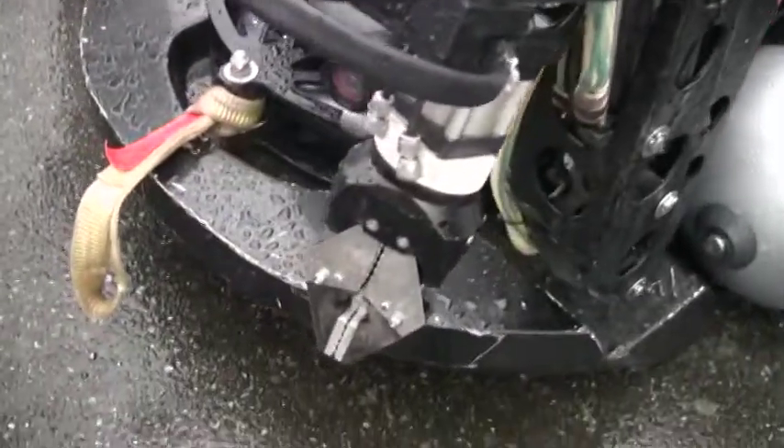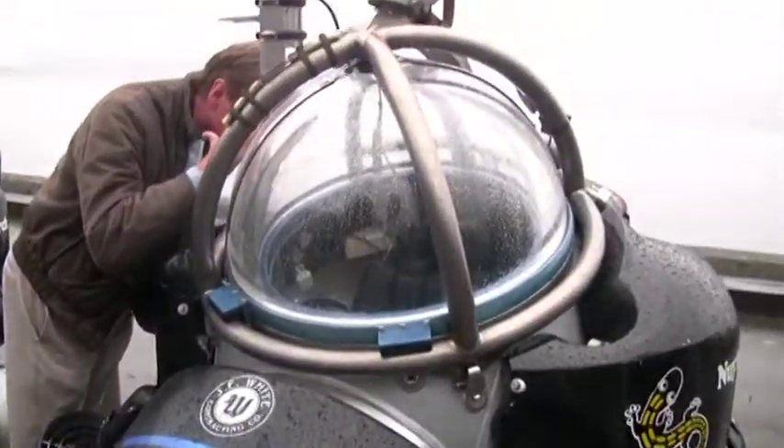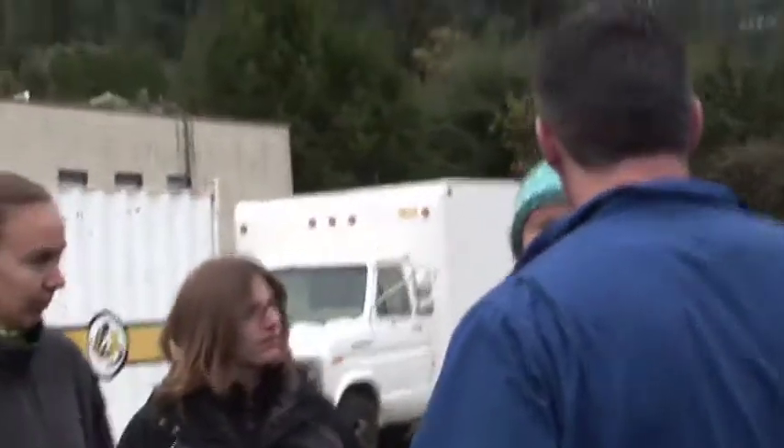These are pretty much the smallest one-man submersibles that have ever been built. Today we started training and I'm just so excited — it's amazing. I have so many questions and I'm trying to hold back. Are these actually the subs that we're going to have at the lake this summer? Yes.